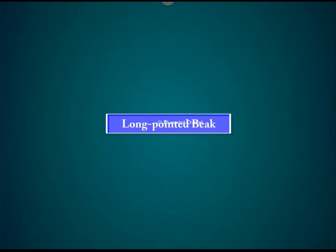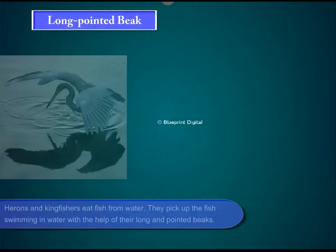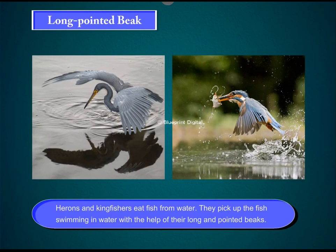Long, pointed beak. Herons and kingfishers eat fish from water. They pick up the fish swimming in water with the help of their long and pointed beaks.